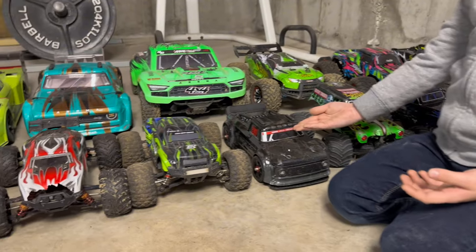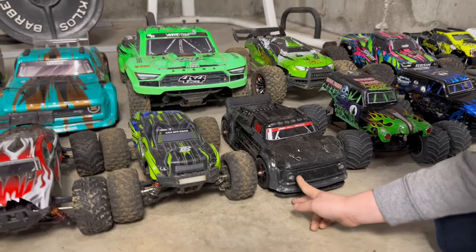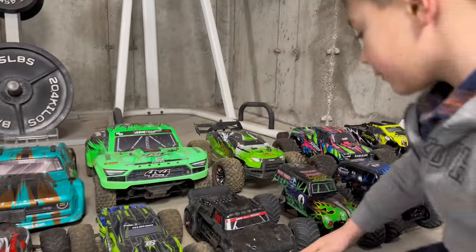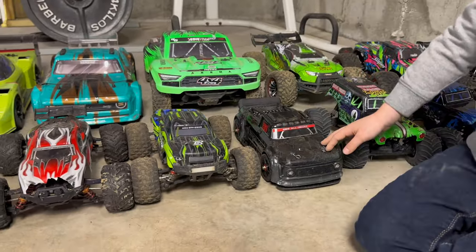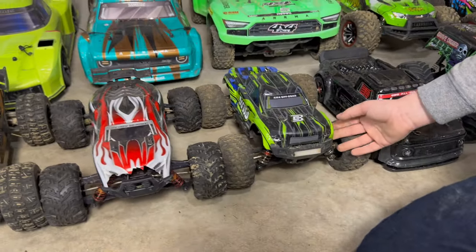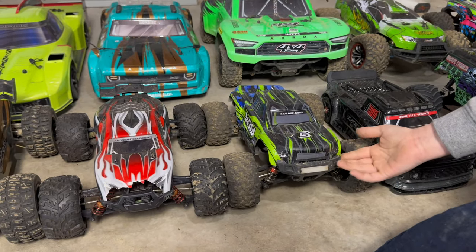This is the Hyper Go Street Basher — it has lights, police lights. Very fast; on 3S that thing is a weapon. Next up we've got the Bezgar Basher — one of our first fast ones. Bezgar sent us this one to review and we've held on to it. This is the 3S one — very quick.